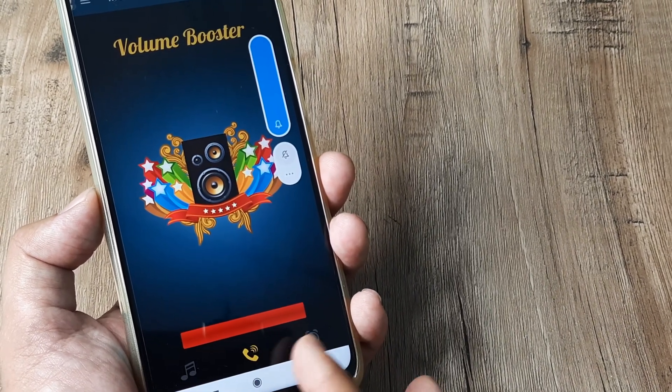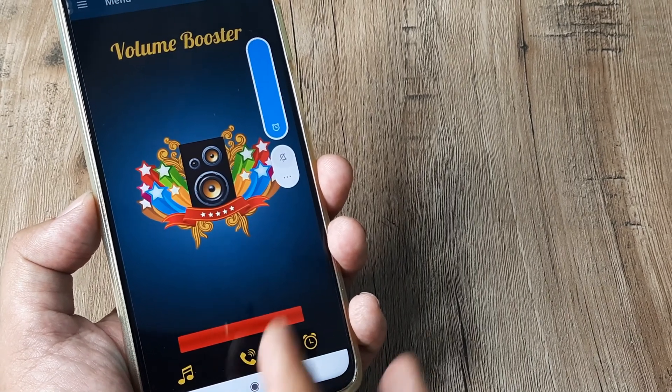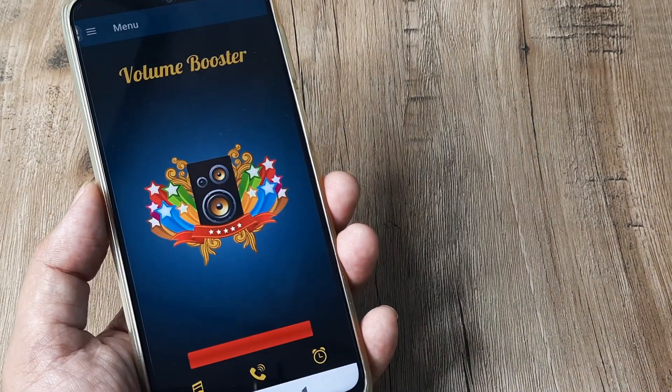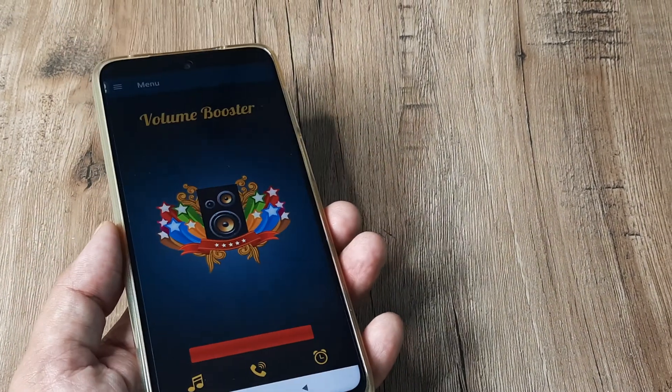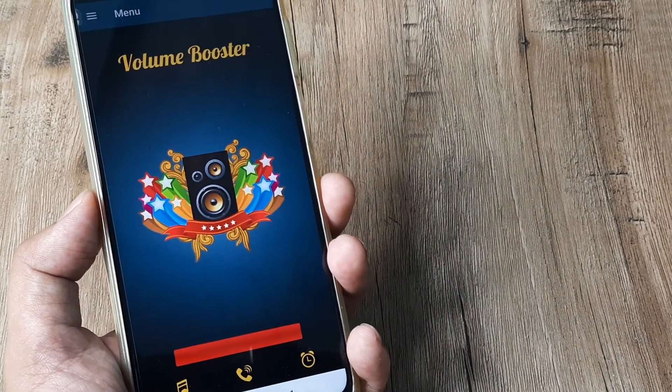For the call volume, for the ringtones, and for the alarm, increase the volume to the highest levels. Hopefully this should help, and your calls on your Redmi device will now sound much better than they used to.